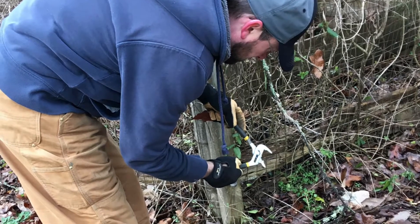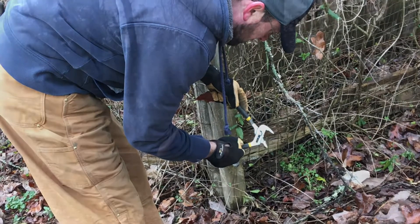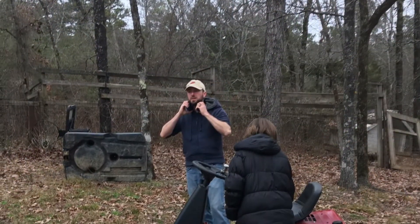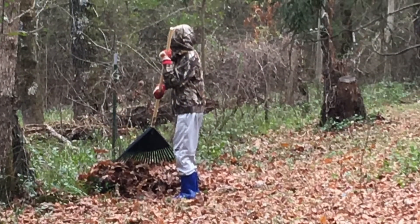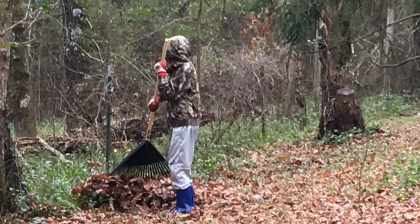Hey everyone, welcome back. Since the weather was turning colder and Christmas was right around the corner, we thought we'd take these last few pretty days and spend them outside. It was a little chilly, but the kids didn't seem to mind once we got moving.